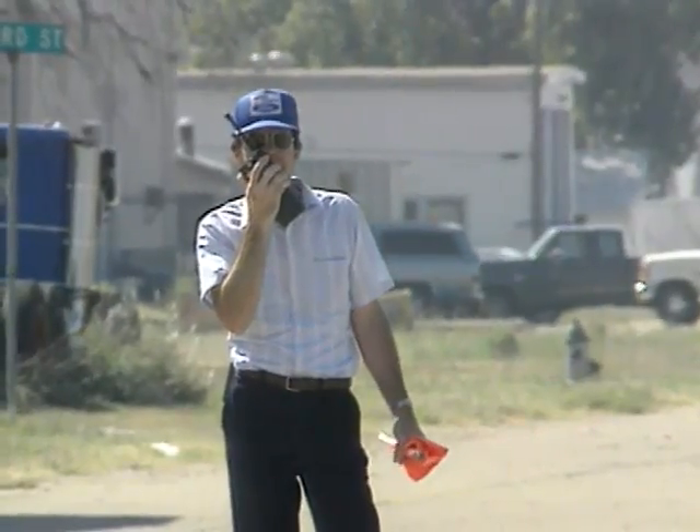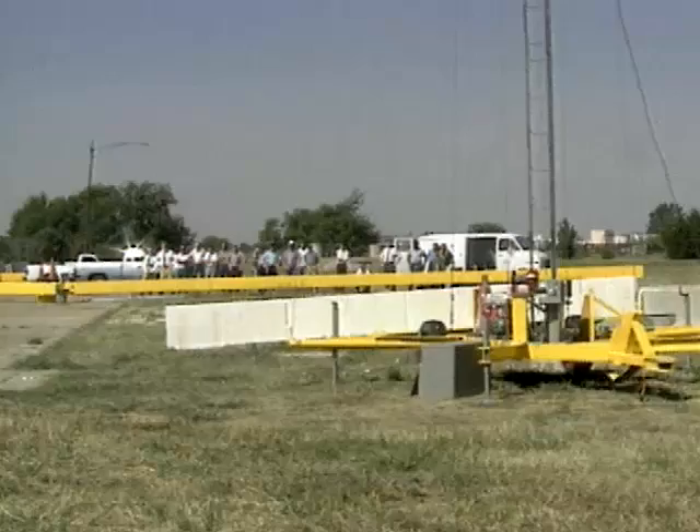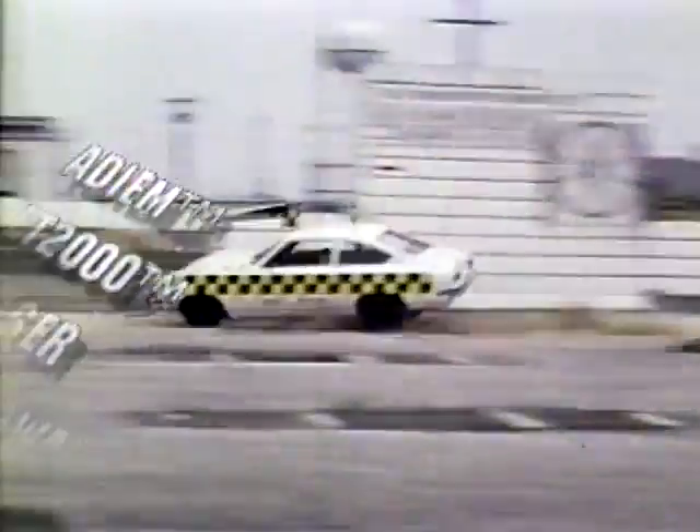Traffic safety research is conducted at many locations. Nobody does more of it or does it better than the Texas Transportation Institute. The list of safety innovations pioneered by TTI is a long one. You drive past TTI designs every day without realizing it.